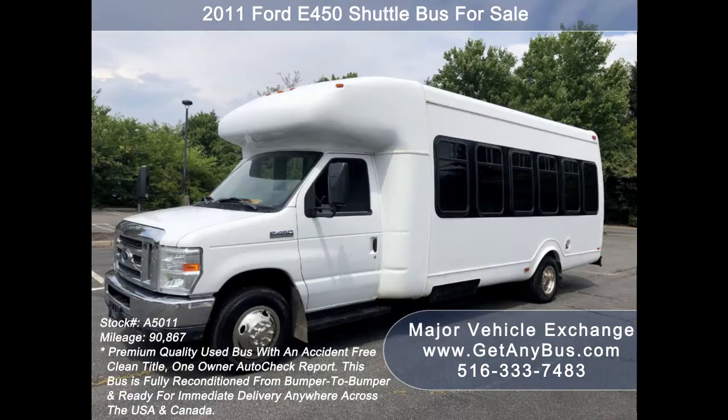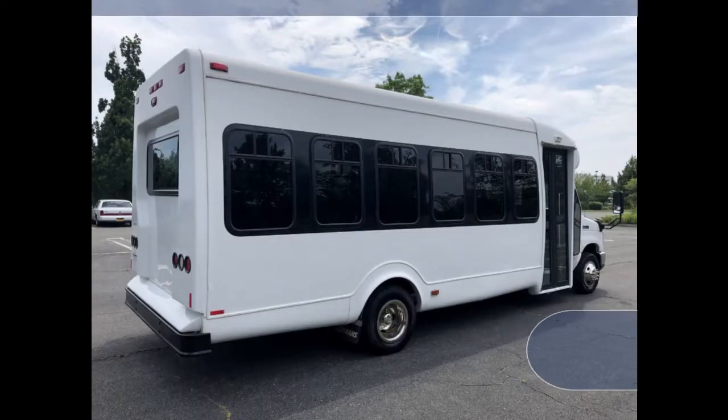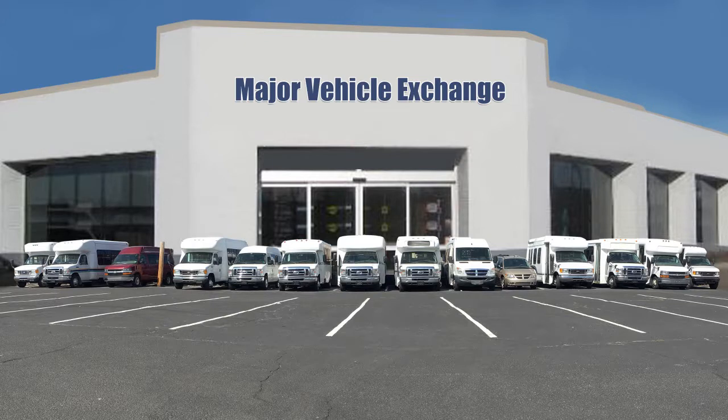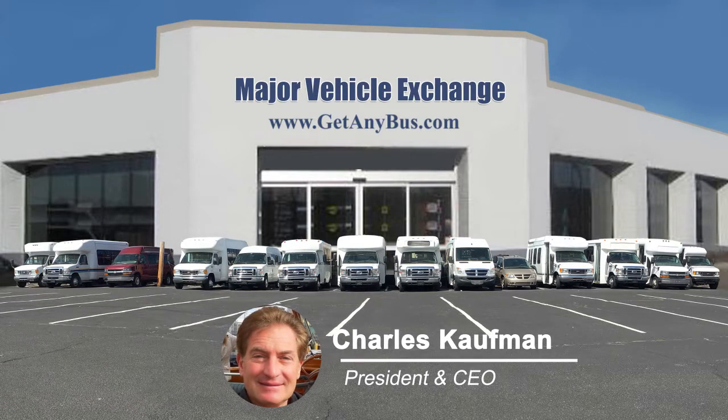Additional features include interior overhead lighting, gray rubber transit floor, and tires with new chrome wheel simulators and mud flaps in excellent condition with a substantial amount of tread remaining. For more information about our used 25-seater minibuses for sale, visit www.getanybus.com and call Charlie at 516-333-7483 today.